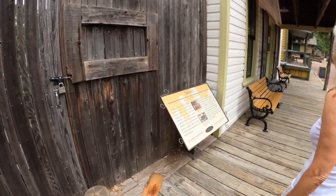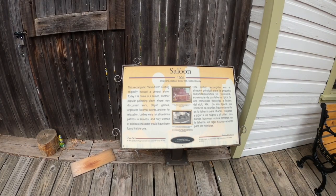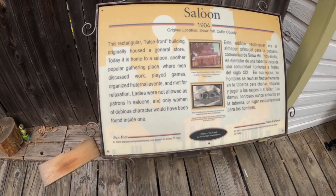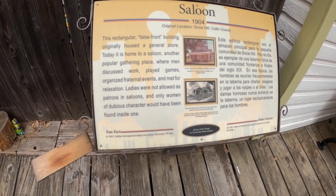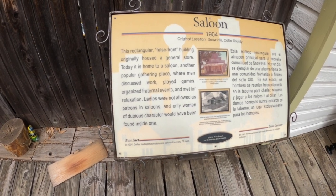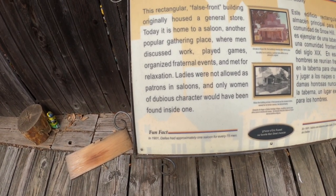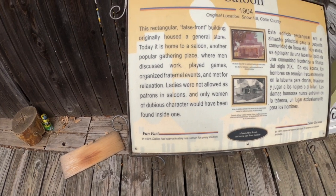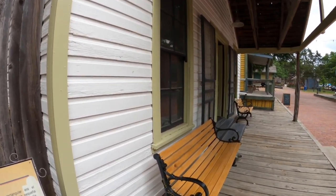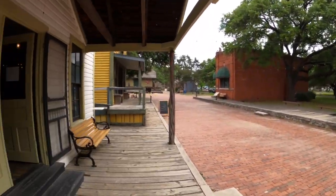The Alamo Saloon — 1904, original location Snow Hill in Collin County. This building originally housed a general store; today it is home to a saloon, a popular gathering place where men discussed work, played games, organized fraternal events, and met for relaxation. Ladies were not allowed as patrons, and only women of dubious character would have been found inside one. In 1901, Dallas had approximately one saloon for every 75 men.